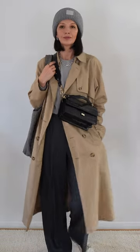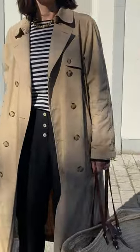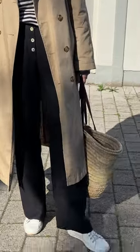5. Modern grey look with a classic trench. 6. Stripes and black trousers for Parisienne vibes.